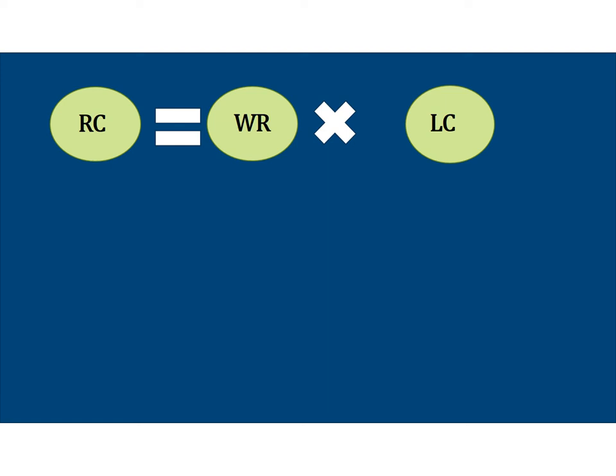Let's say you have a student whose word recognition skills are very strong, meaning she can decode every word on the page. However, she has weak oral language skills, like limited background knowledge and vocabulary. Unless she has some background knowledge or knowledge of that word and language comprehension skills to connect to it, she will not achieve full reading comprehension. Through the lens of the SVR model, this situation would be mathematically depicted as one times zero equals zero.